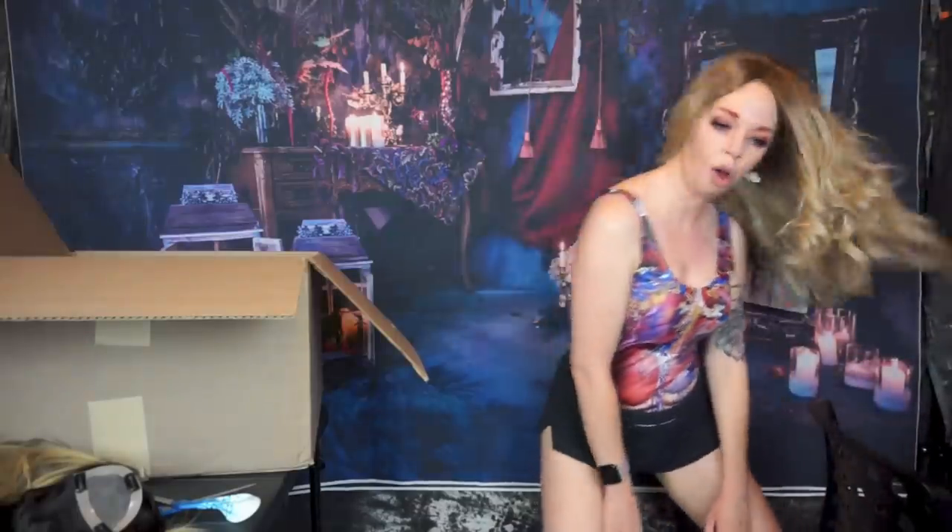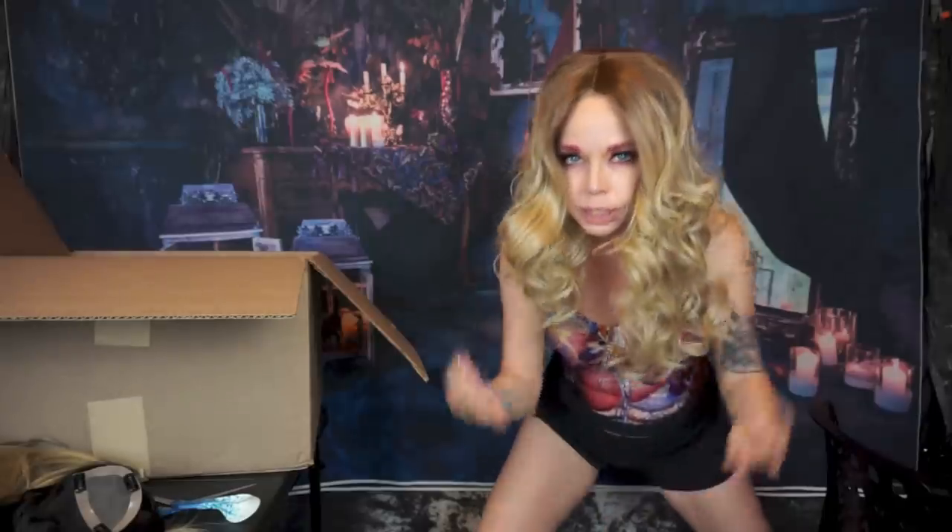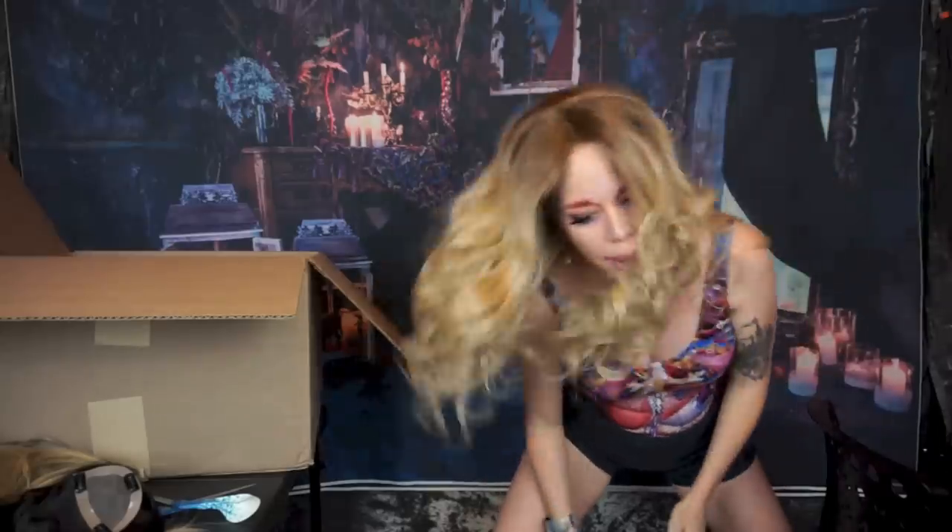I feel like this wig might fly off at any second, because I was cursed with an unusually large head. It's pretty difficult to get things to stick down on top of here.